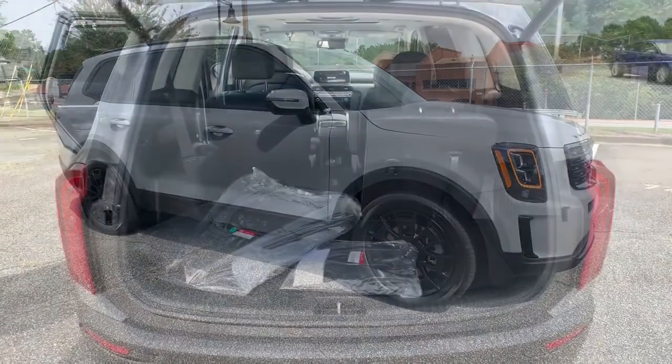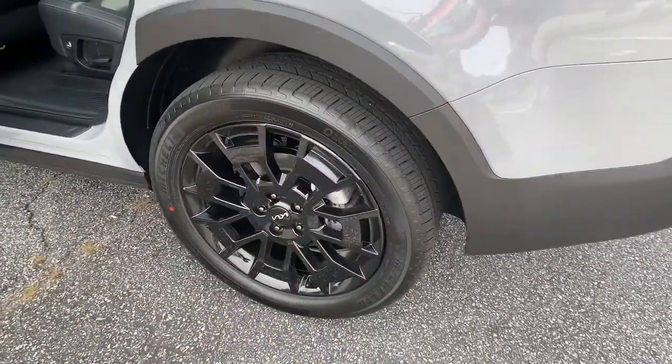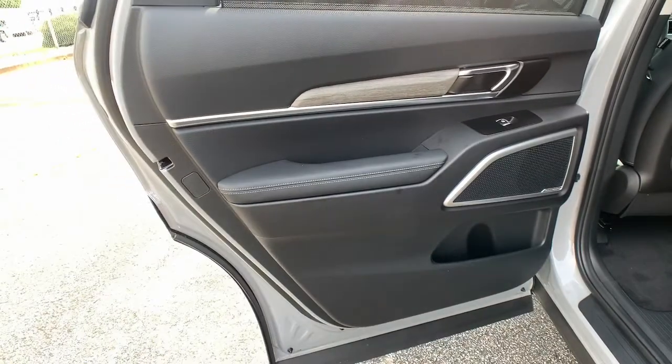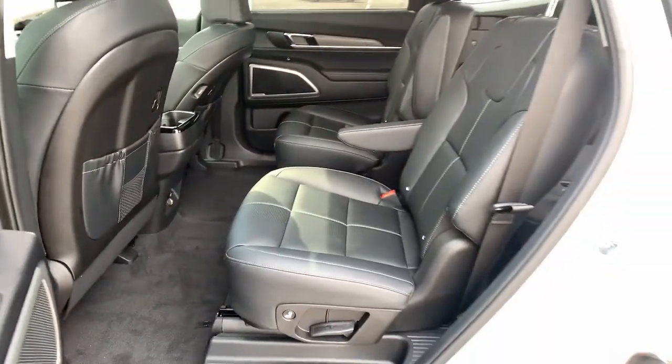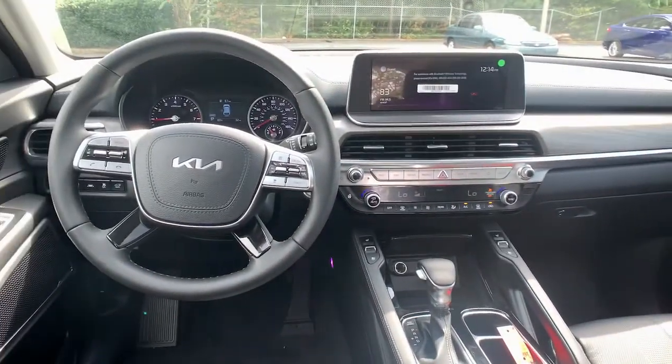The following are some of this vehicle's highlighted options: all-wheel drive, keyless entry, sunroof and moonroof, navigation system, power liftgate, lane-keeping assist, remote engine start, woodgrain interior trim, adaptive cruise control, and keyless start.